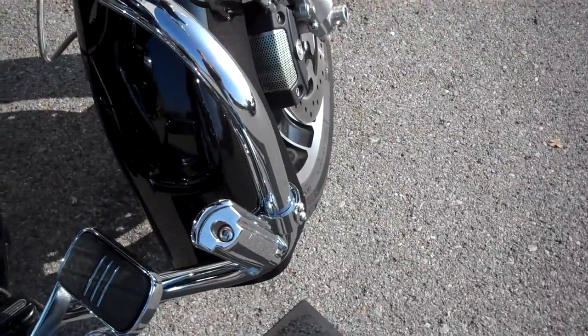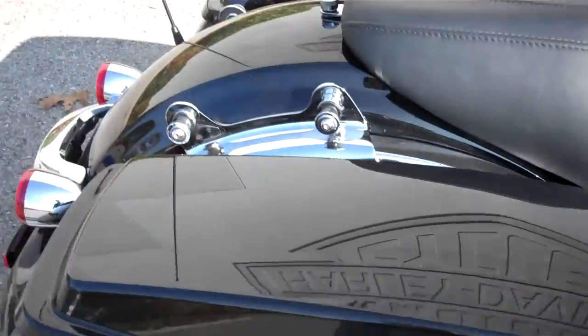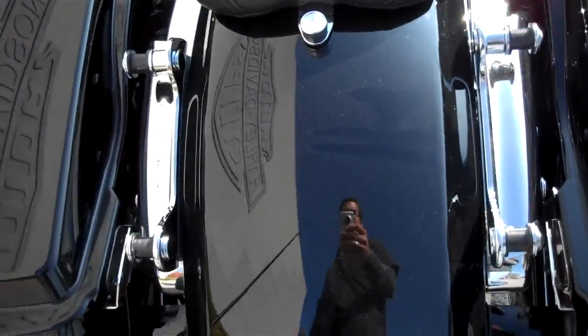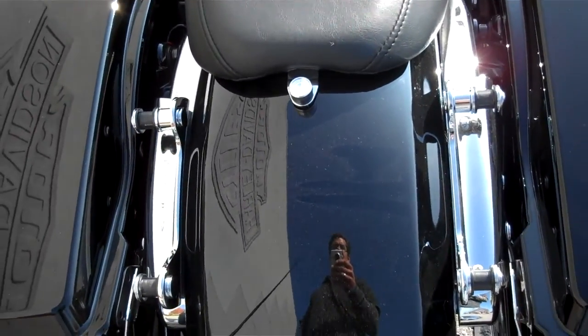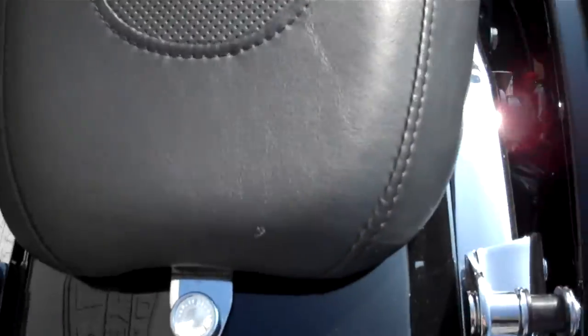Added highway pegs to the motorcycle. Put on a four-point backrest slash trunk mount, but they did not turn in the backrest or a trunk with the motorcycle. Went with the speed knob to change the seat real easy.